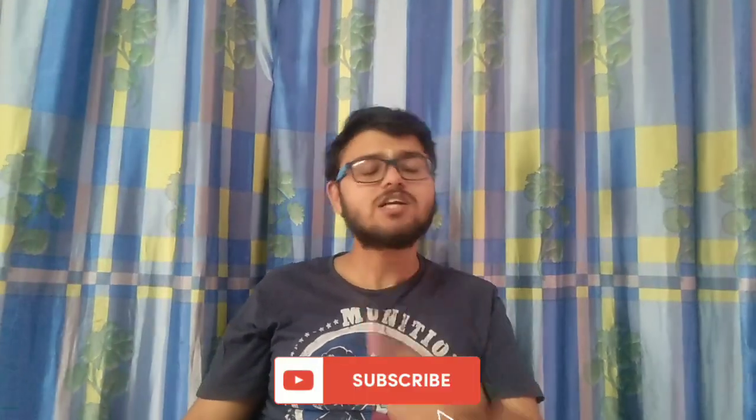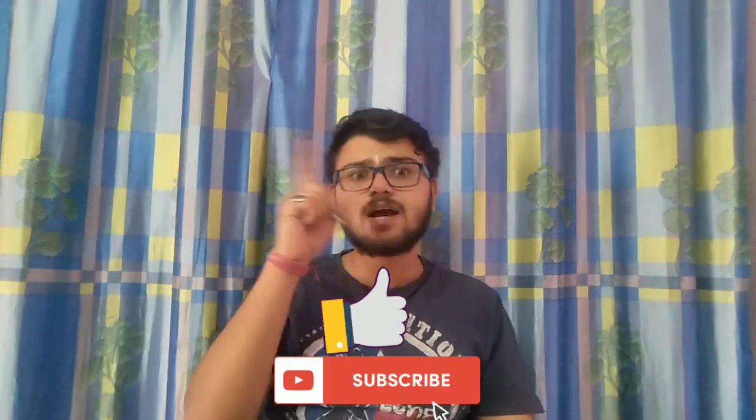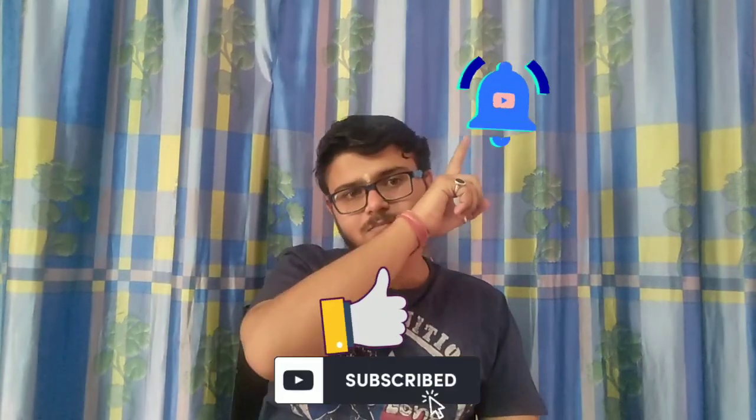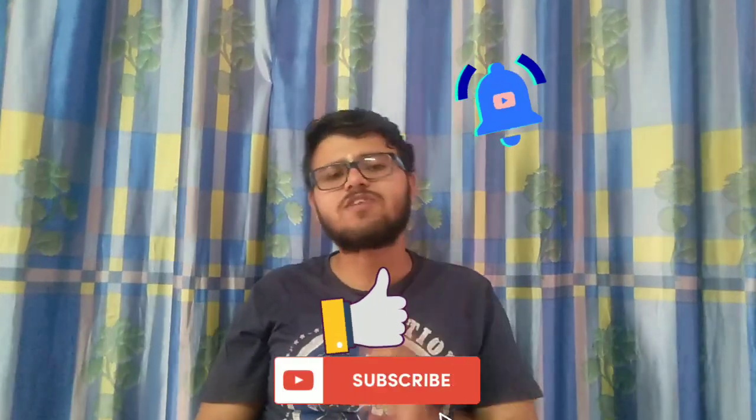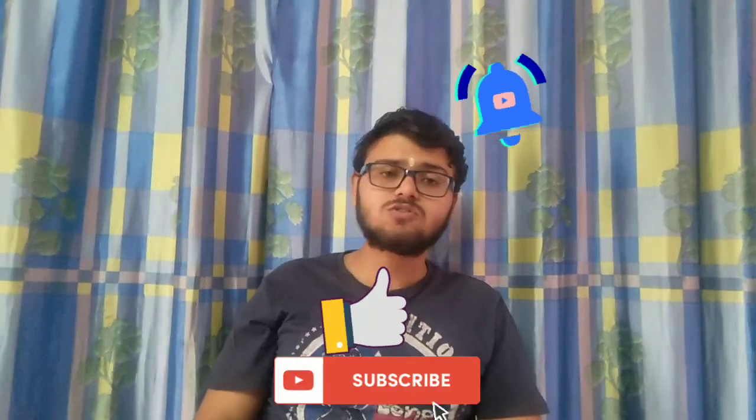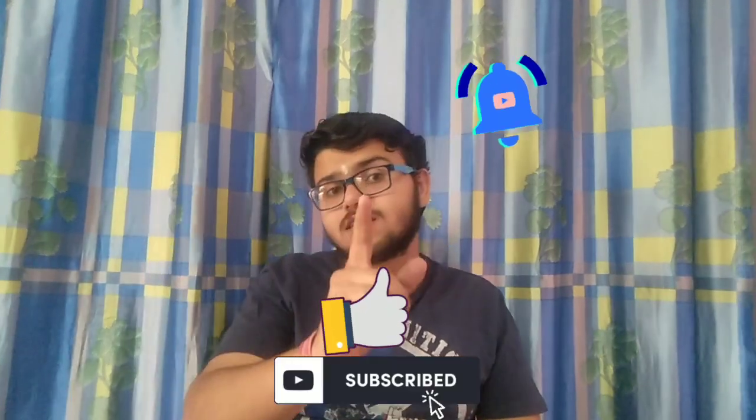If you found this video interesting, please subscribe and like. Also ring the bell icon so you don't miss any future videos.